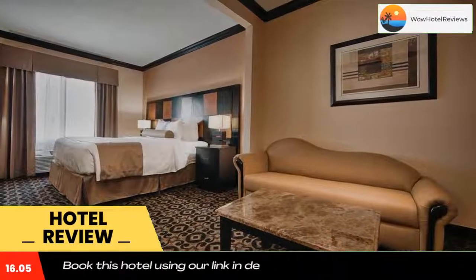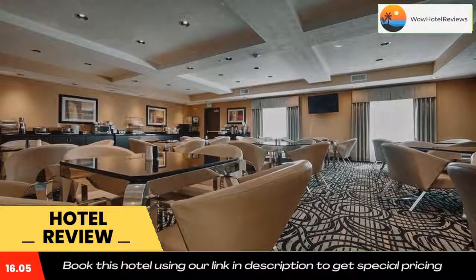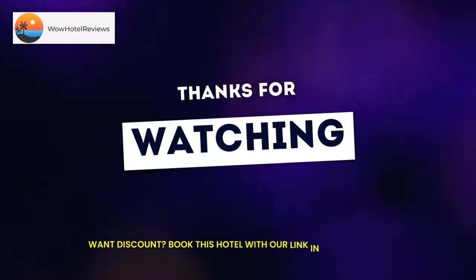Utah Hogle Zoo is 12 miles away from Best Western Plus Airport Inn and Suites. Use our link in the description to get a special discount on this hotel. Don't forget to like and subscribe to our channel.